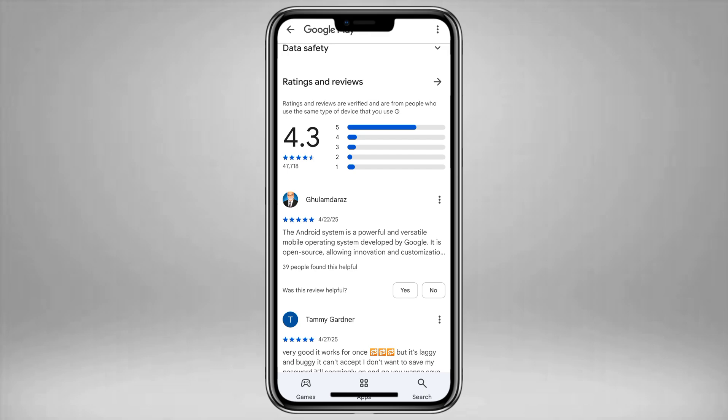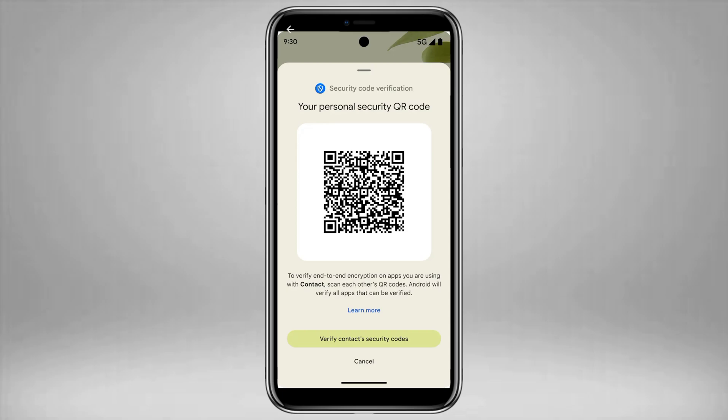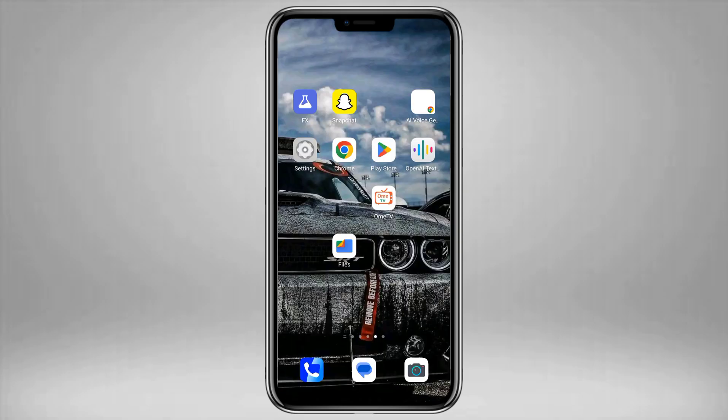Third, there's a lack of transparency. Google hasn't clearly explained everything this app can access or why it was deployed without user approval — that leaves a lot of room for concern. And finally, some users are asking the big question: is Google spying on us? While the app is officially described as a tool to improve security, any software with access to encrypted data could be abused if not properly monitored.